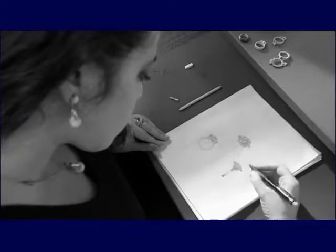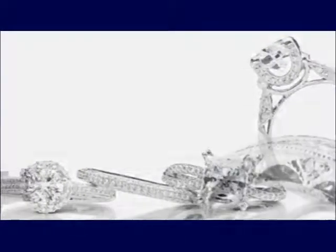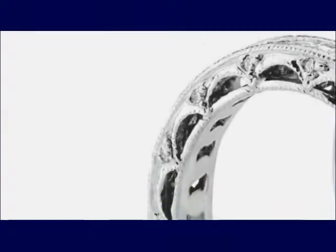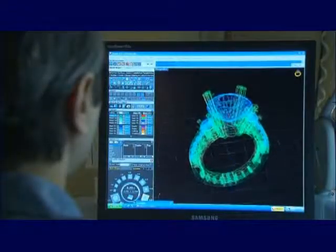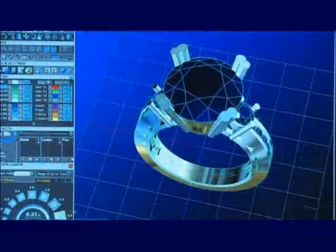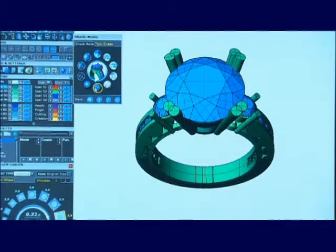In our California design studios, skilled Tekori artisans create uniquely beautiful and original sketches that feature our trademarked Crescent Silhouette design detail. From the artist's sketch, a computer image is generated using the latest CAD technology, resulting in designs of remarkable precision and intricacy.